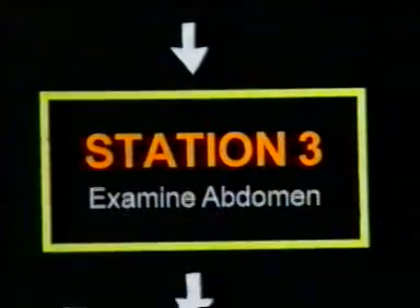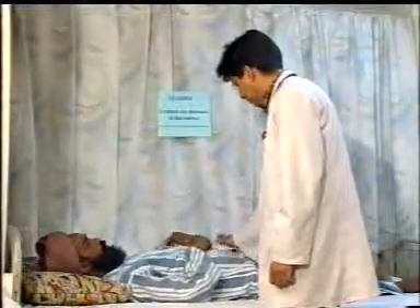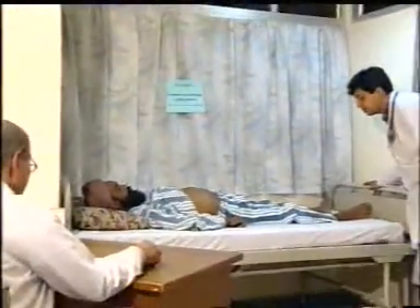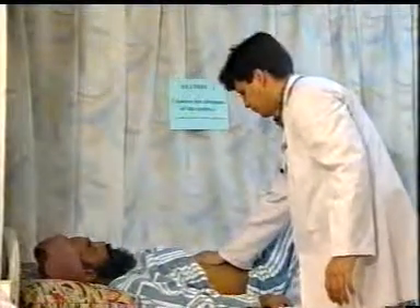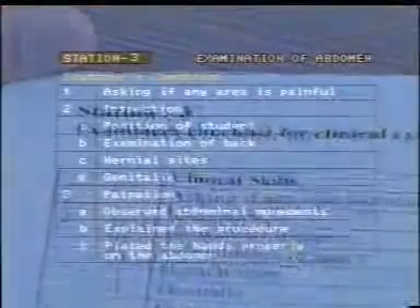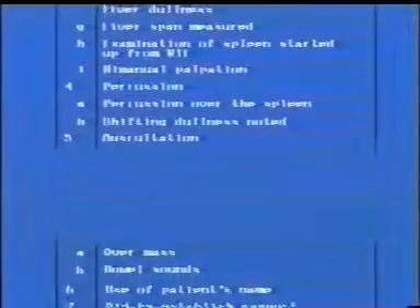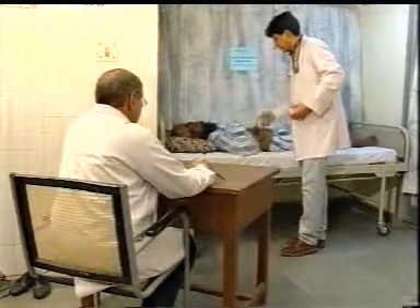The student now goes to station three, where his technique of physical examination of the abdomen will be tested. As he gets busy, the examiner works on his checklist, observing and assessing attitude, technique, and dexterity. Again, there are no words exchanged, no intimidation, no questions, and no getting stuck on a trivial finding. The examiner's checklist consists of crucial components of the technique of abdominal examination, pre-decided by the full team of examiners. At the end of the allotted time, the student leaves. The patient is now ready for the next candidate — the same patient, the same findings: standardized.